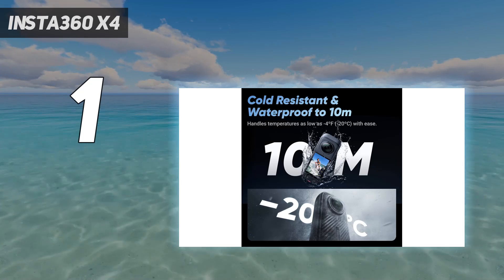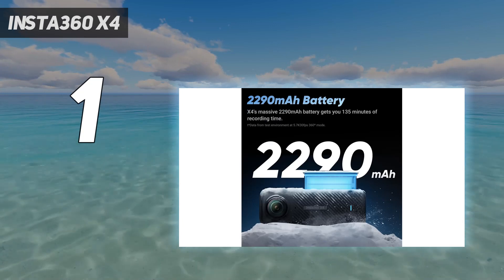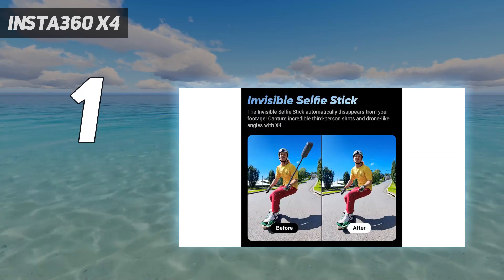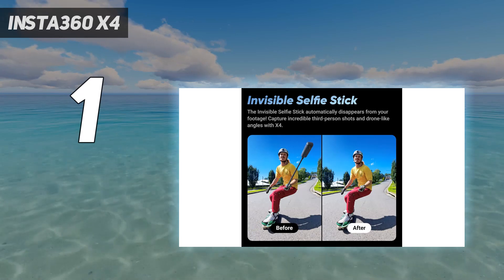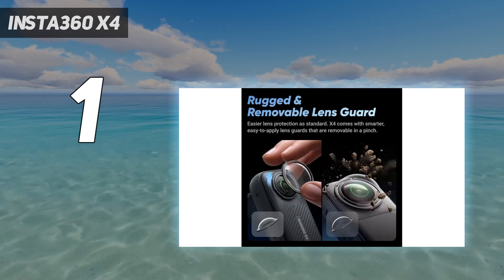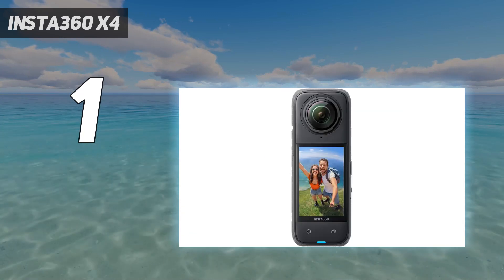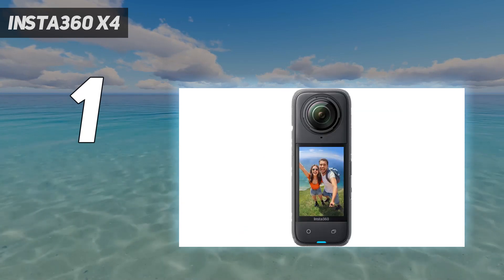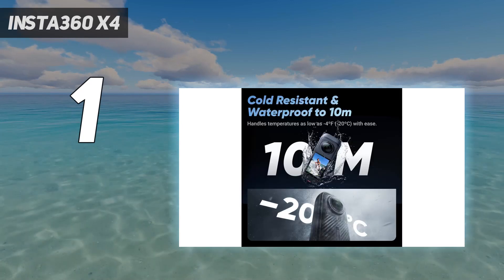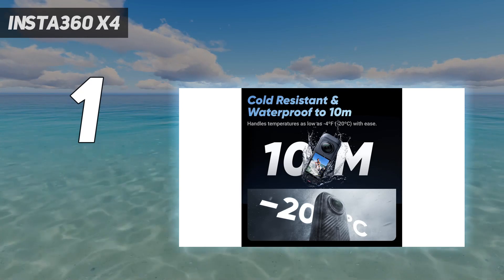The stabilization is fantastic, the internal mic is decent, build quality is excellent, and the X4 has a bigger screen than the X3, which is bright and responsive. It also comes with some nifty new features, including Mi Mode, which allows you to achieve the invisible selfie stick effect in 16:9 at 4K/60p in camera. It's also waterproof down to 33 feet (10 meters), like its predecessor.